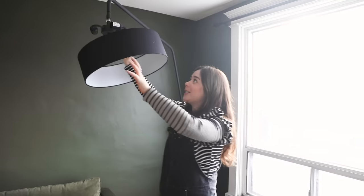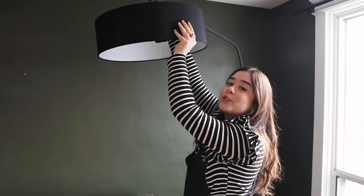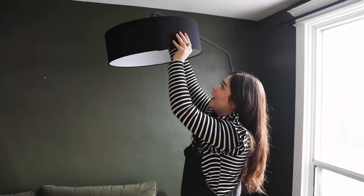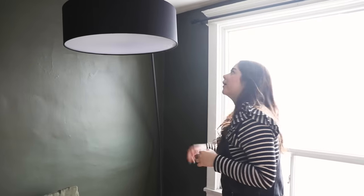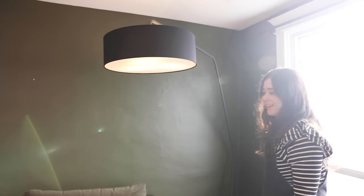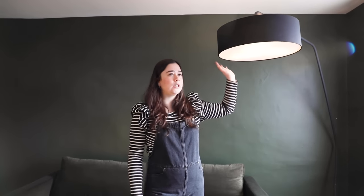This gorgeous light is from Article — I'm just putting on the shade. This light is just going to swoop beside the sofa and fill the room. I love a swoopy arc light. I don't usually use these because we're working in smaller rooms, but this light is such a mood in this corner with the green wall and the sofa.